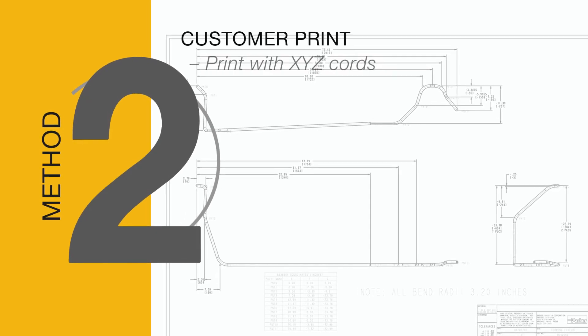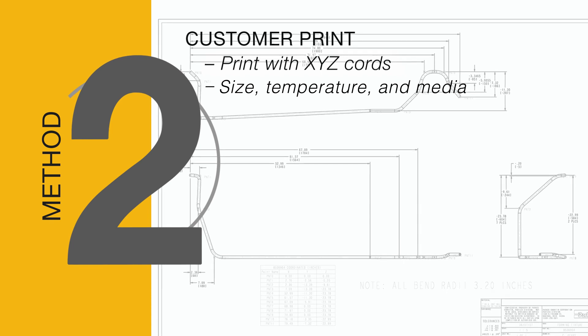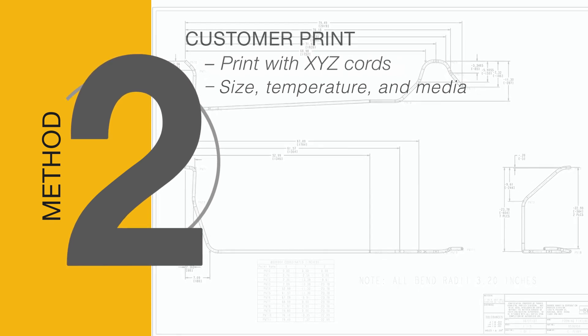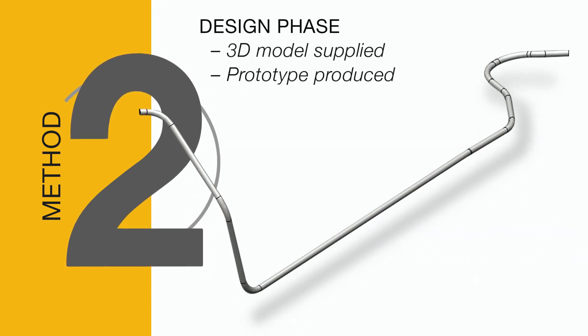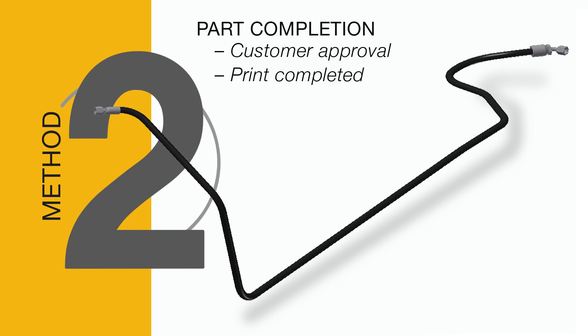Method two starts with you giving us a print that marks out the hose routing and gives us size, temperature, and media information for your application. Next, our team will design a 3D model of the hose system and produce a prototype for testing. After testing the prototype and giving us your approval, we'll print the completed solution.